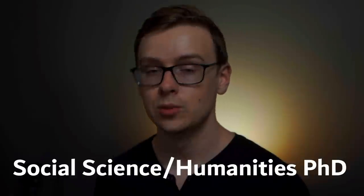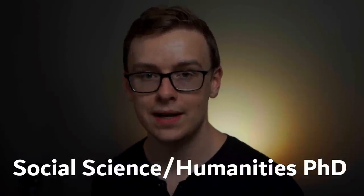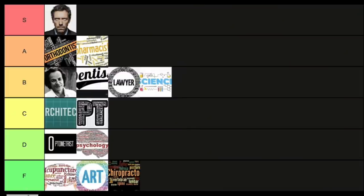Next is a liberal arts, social science, or humanities-type PhD — something like sociology or history. All the same issues apply as with the art degree, but it's a little bit better than art in my opinion, so I'm putting it slightly higher — into D tier. D for debt, because it's probably not worth it.